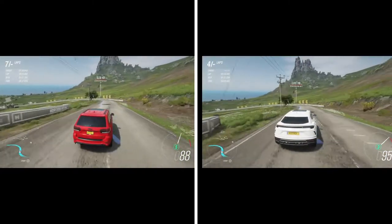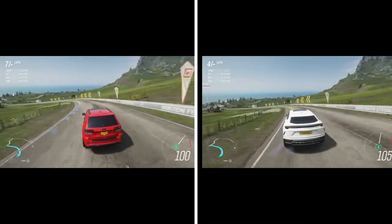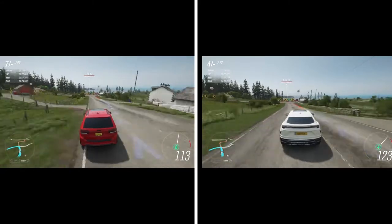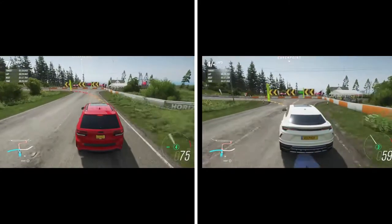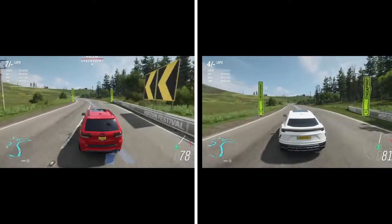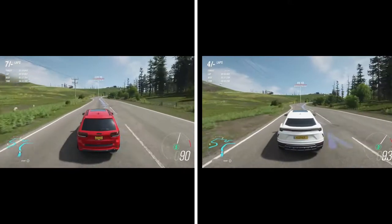And the Lamborghini — what are you gonna do? Jeeps are not known for their handling. This is a drag racing Jeep versus a Lamborghini SUV that wishes it was a Murciélago.